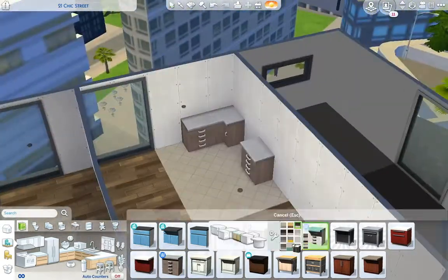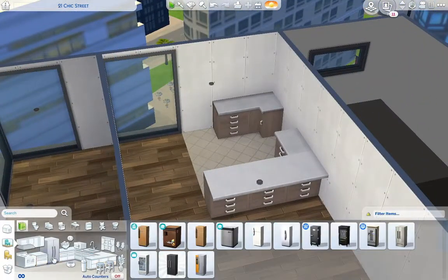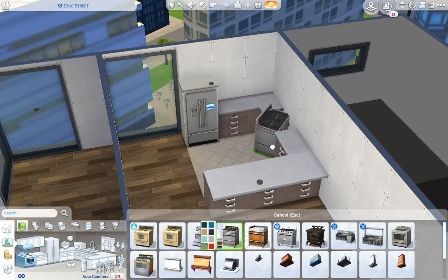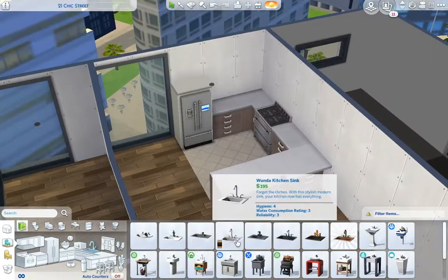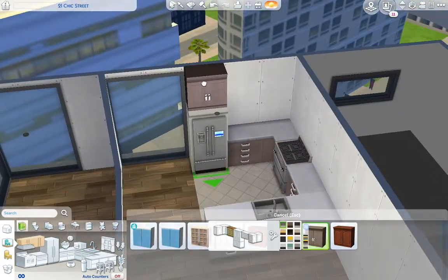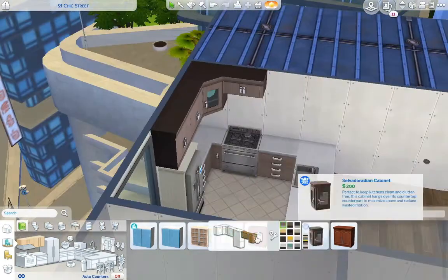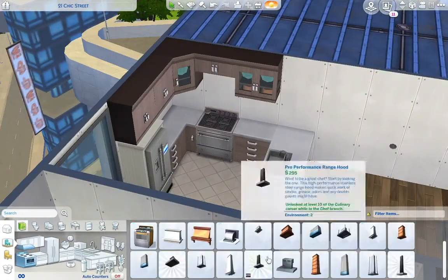For some reason I always have trouble with the floor plan when I renovate this apartment, which is kind of weird considering it's technically just a giant square. I think it's just the placement of the elevator. I always have trouble with it, but I end up really liking the layout.